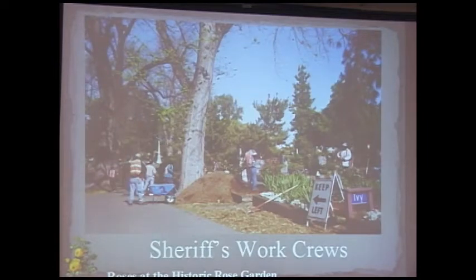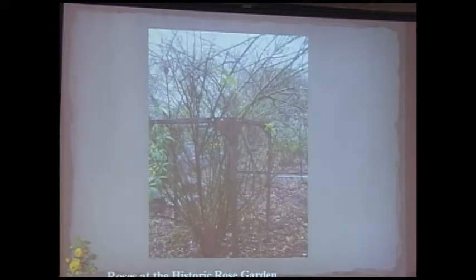We use sheriff's work crews. In Sacramento County, if convicted of certain crimes you can pay $20 and spend a day working instead of a week in jail — they work Saturdays and Sundays, keeping jobs and staying with families. They move mulch, clean walkways, and do heavy work. Some crew members have skills in wrought iron or brickwork and work on cemetery structures.